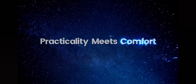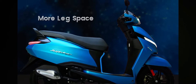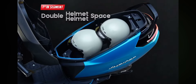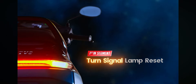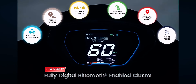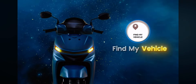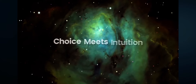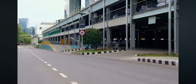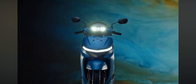Practicality meets comfort, safety meets innovation, technology meets convenience. Choice meets intuition. The all-new TVS Jupiter 2024, the king of scooters, is here.